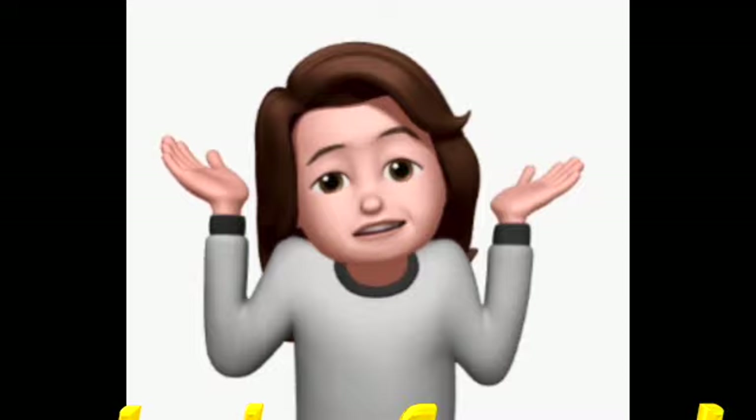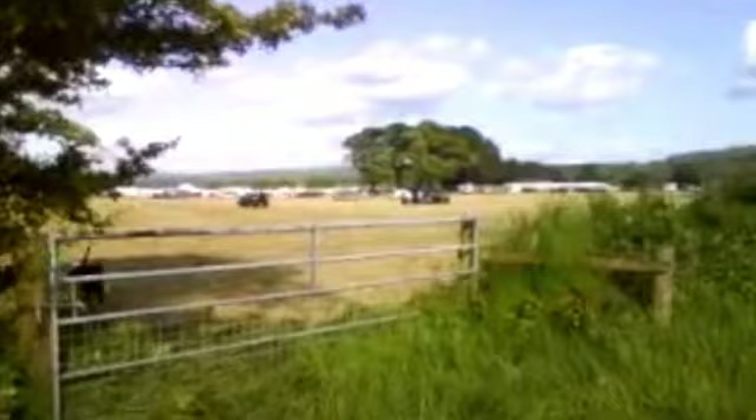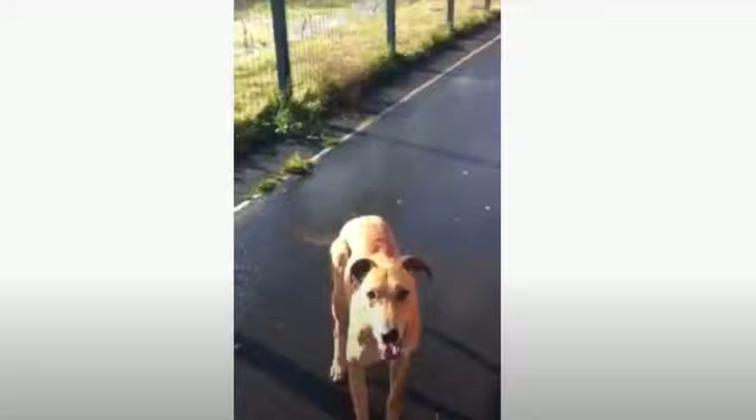Now, some of you are probably wondering: what about an electric fence? Seasoned greyhound owners, I can hear you chuckling out there, or maybe gasping. The fact is, electric fences have a reputation for being impractical for greyhounds, because they would just blow right through it without a second thought.